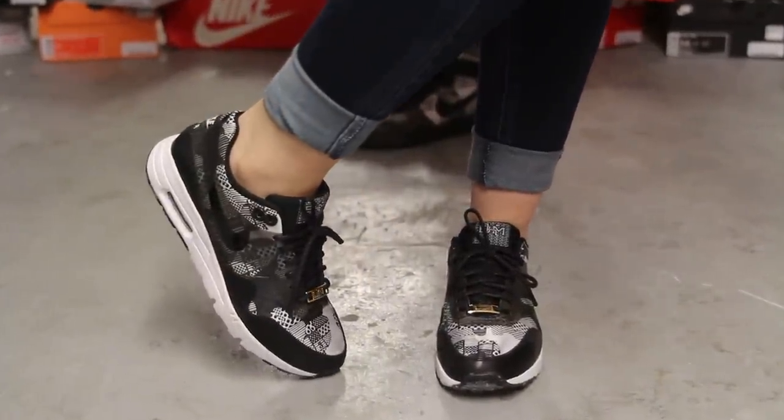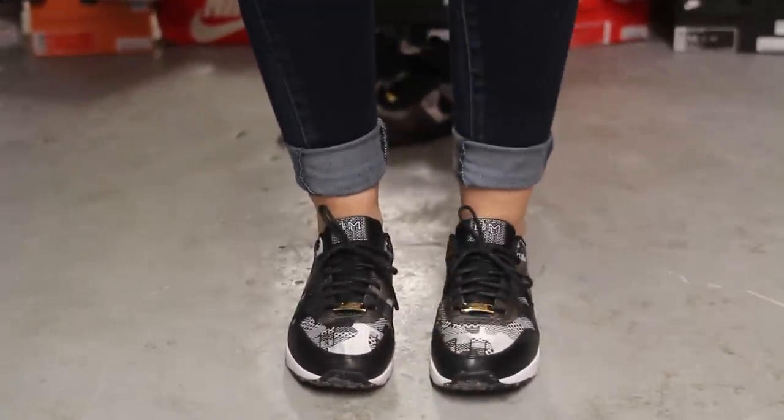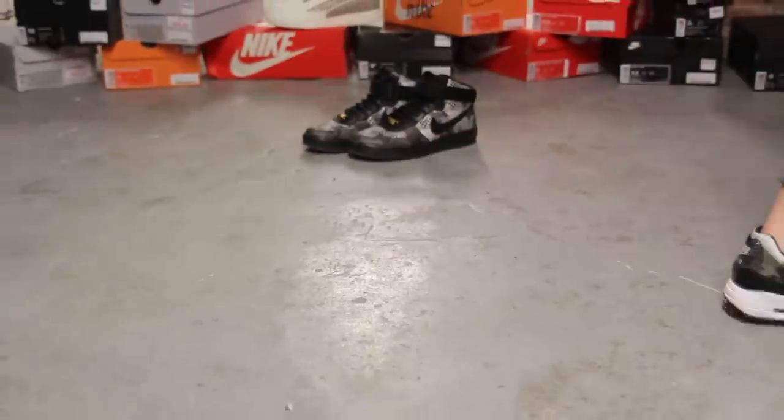And finally at our newest location in Laval at 450-681-8777. Don't forget to check out our website www.excluscitylife.com.